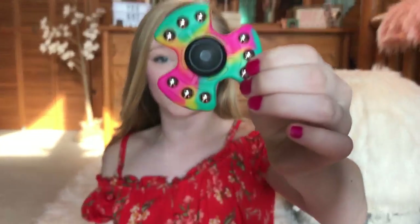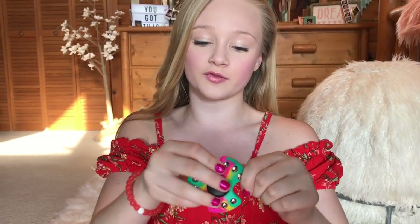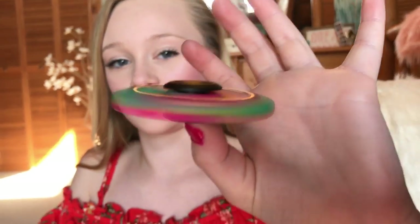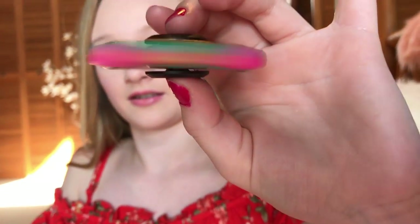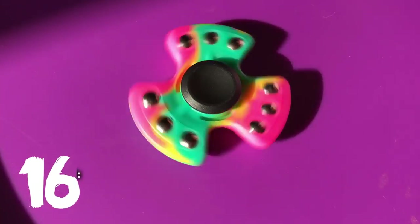I love this one. It's like made out of rubber and it's super girly looking — it's like tie-dye. These pop out, which I think is super duper cool. It just feels so much different than all the other ones when you spin it. Look how pretty that mint is.